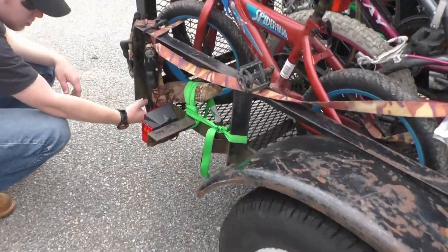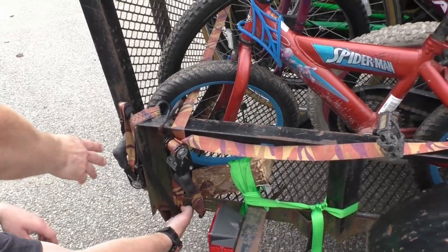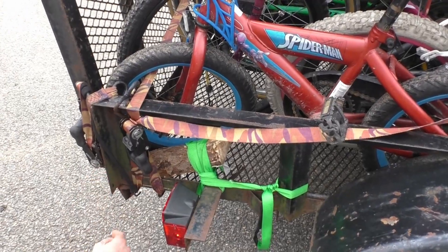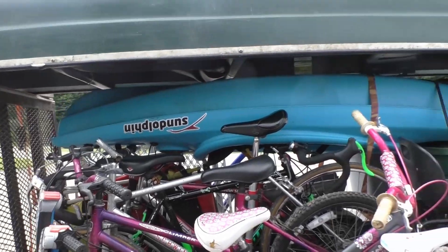We did have a little mishap with the trailer though. The trailer lost a weld, which is not cool. We strapped it up with a cord and put a board there to help hold it up. I think it should get us home. We're just trying to be very careful not to drive over any bumps.